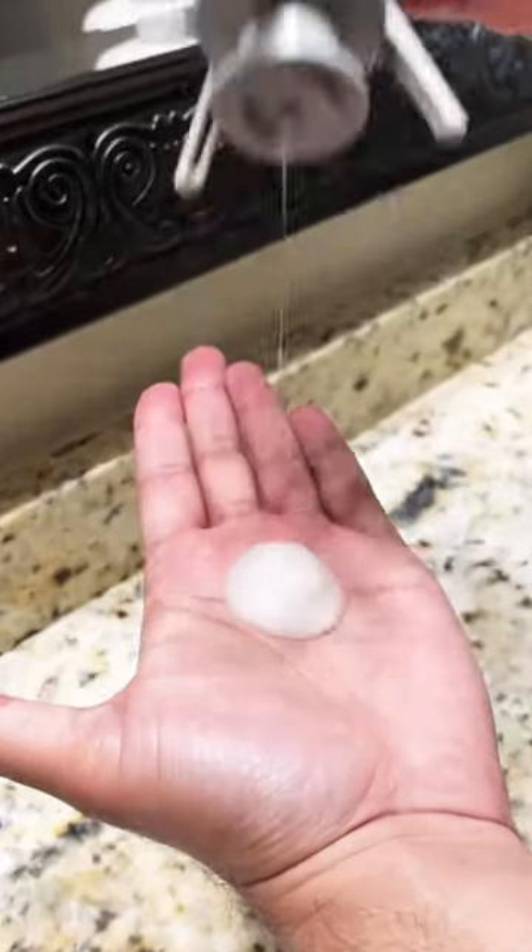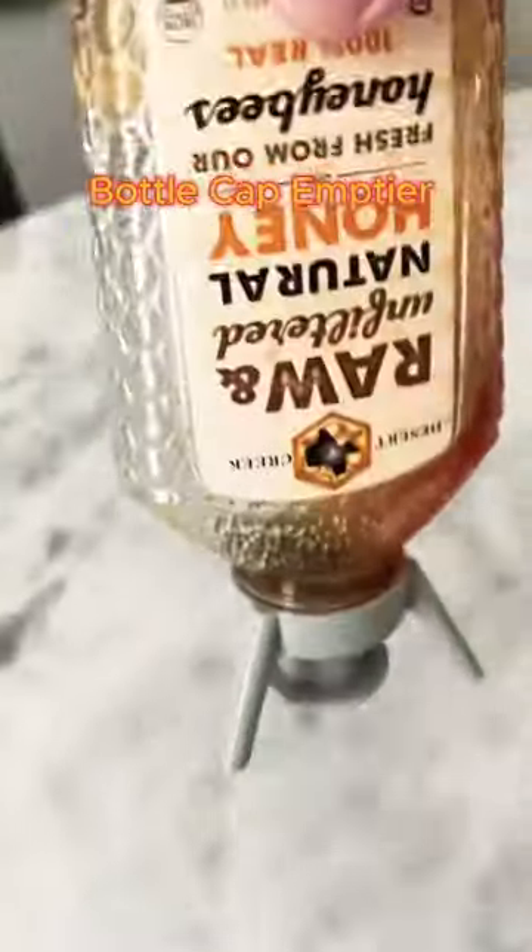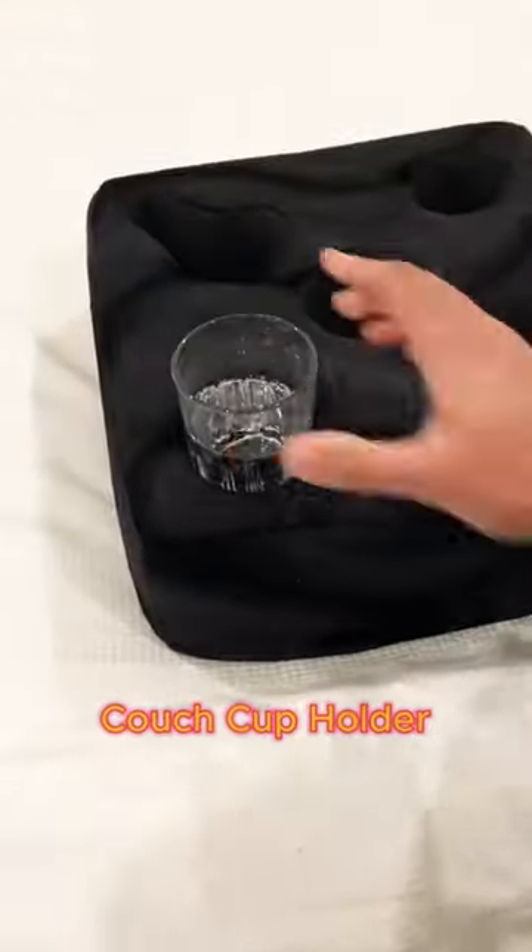Next on our list, we have a bottle cap emptier, which can fit on most bottles sold. Third on our list is a couch cup holder. This item is a necessity for any household.